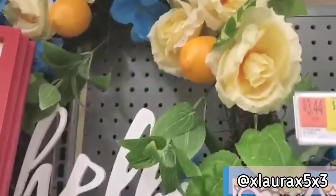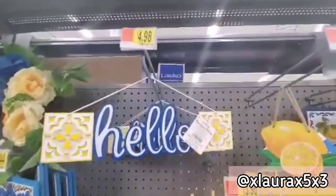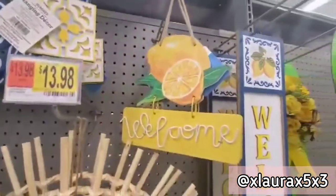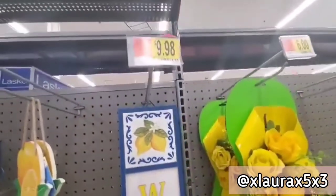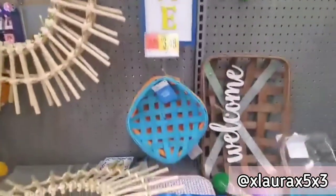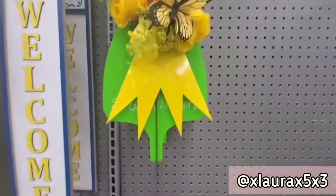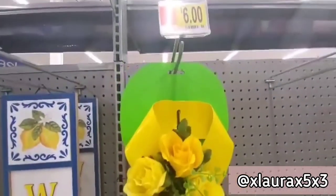This hello sign is priced at $19.98. The sign here is $3.44. This hello sign is $4.98. This welcome lemon sign is $4.44. A welcome sign is $9.98. The baskets are $3.48. They also have the large myrrh sign for $13.98. This is a green decor with a butterfly yellow bow for $6.